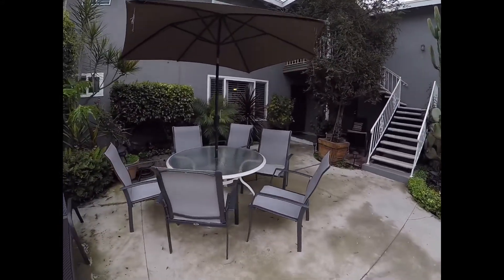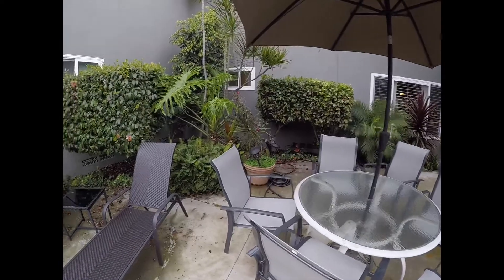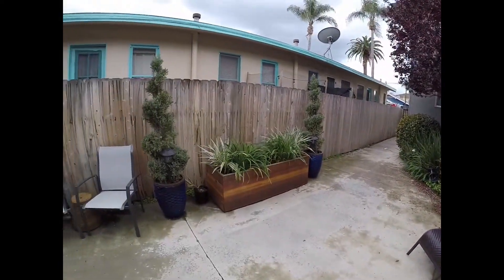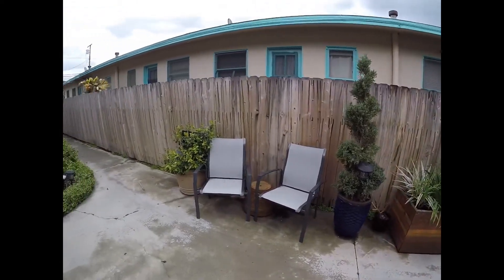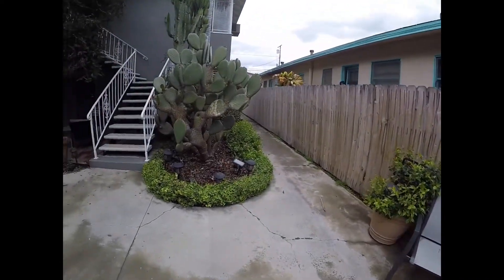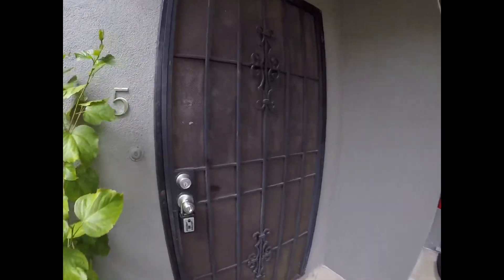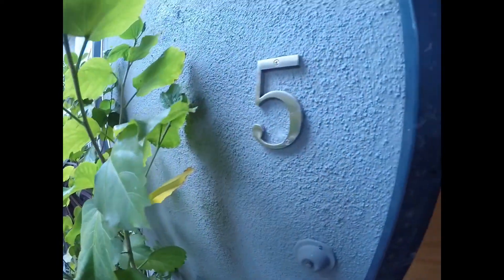The common area may get some sunlight — you could sit, tan, eat, relax, and also put your planters out for sunlight. Unit number five is a below unit located on the first floor. Let's take a look inside.